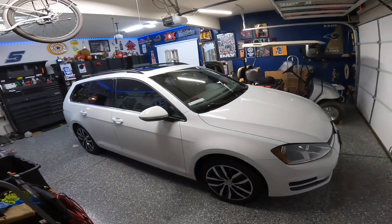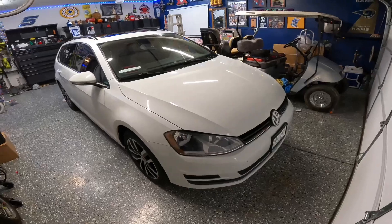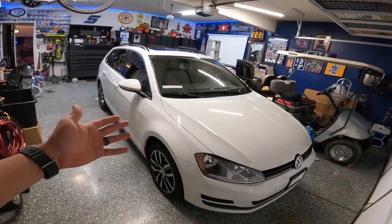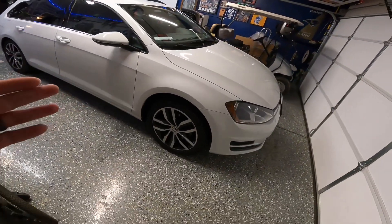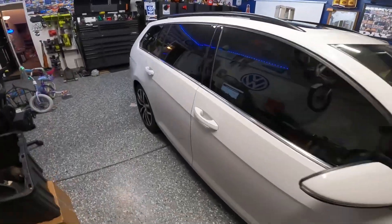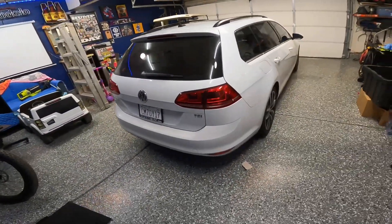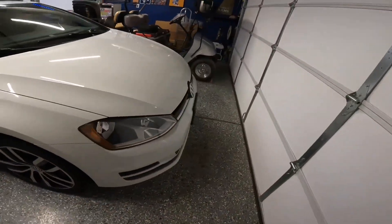I replaced it with a 2016 Golf SportWagen — it's a 1.8 turbo. I'm super excited because I've always wanted a wagon. I was going to get a Jetta wagon, but I've seen these and I like them so much better. The front ends look way cleaner, and the tail lights and rear end look so much nicer compared to the Jetta.